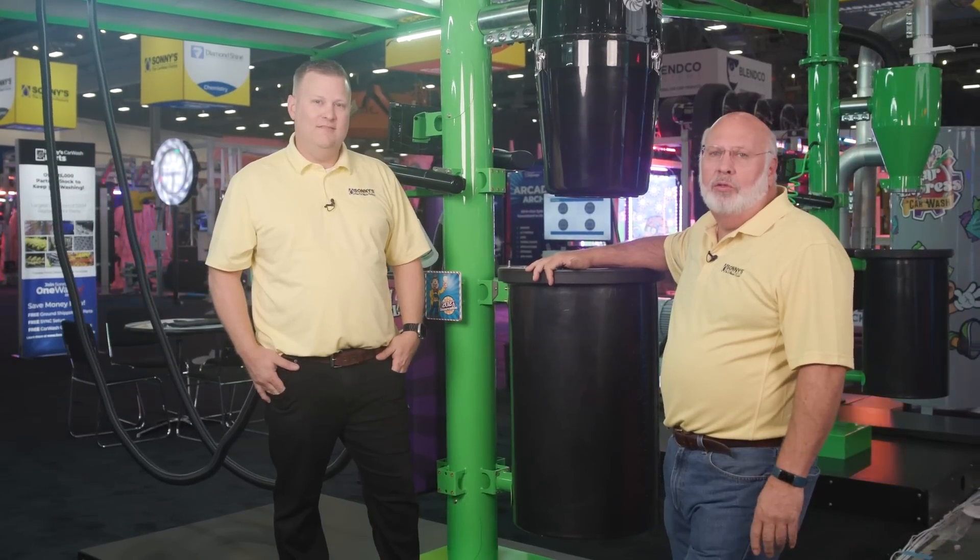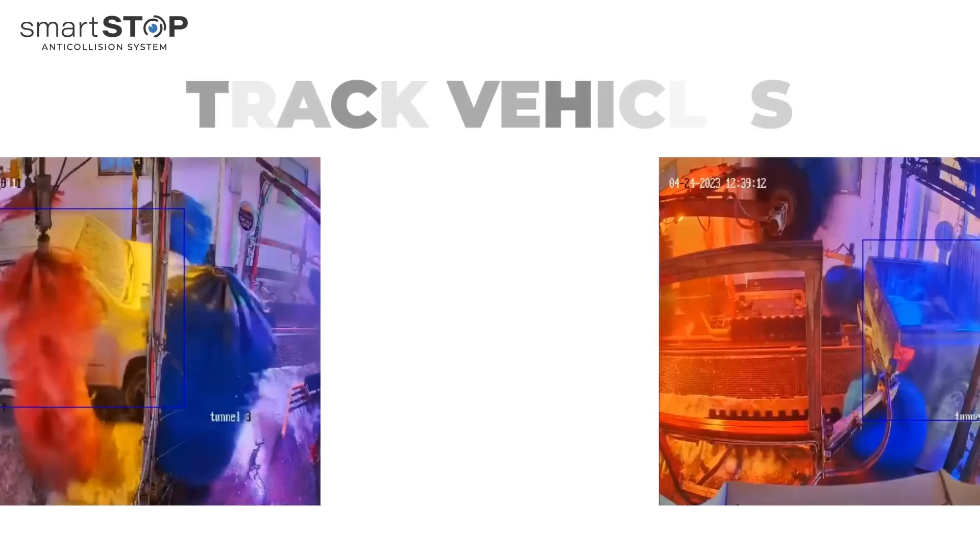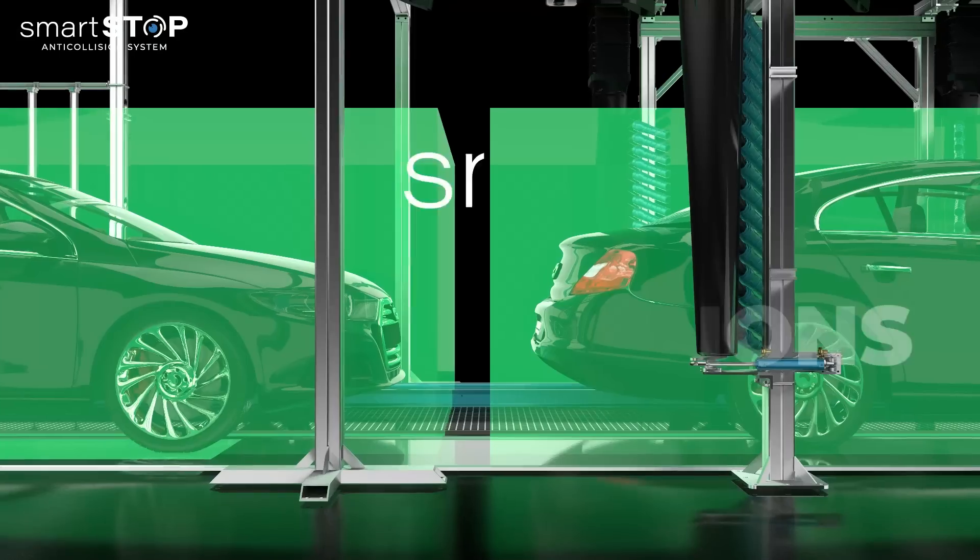Now let's go over to Sonny's Car Wash Controls with Farhan. Farhan's going to show one of our new AI-enabled, machine learning-enabled projects being released this year called SmartStop. SmartStop is an anti-collision solution using AI machine learning to monitor your existing cameras, looking for accidents, detecting cars coming through the tunnel, and calculating distance between cars. If that distance reaches a certain threshold, it can activate a relay to stop your conveyor.